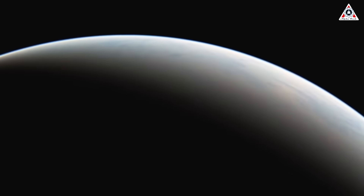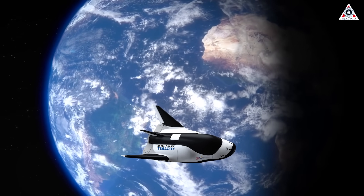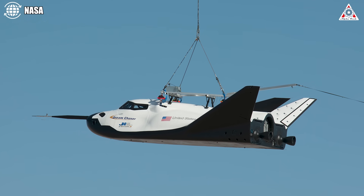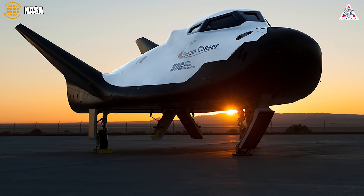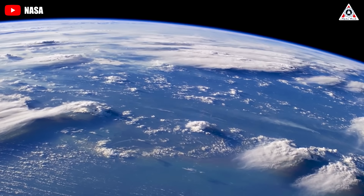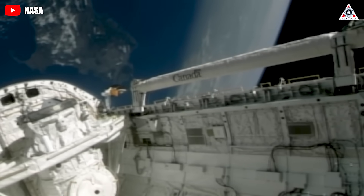But that's about to change, because Dream Chaser Tenacity is almost ready to launch. Recognized as a space plane, Dream Chaser will be the second vehicle following the space shuttle capable of runway landings, even surpassing the shuttle in its autonomous control capabilities at every phase of the journey. Stay tuned as we dive into this and more in today's episode of AlphaTech.